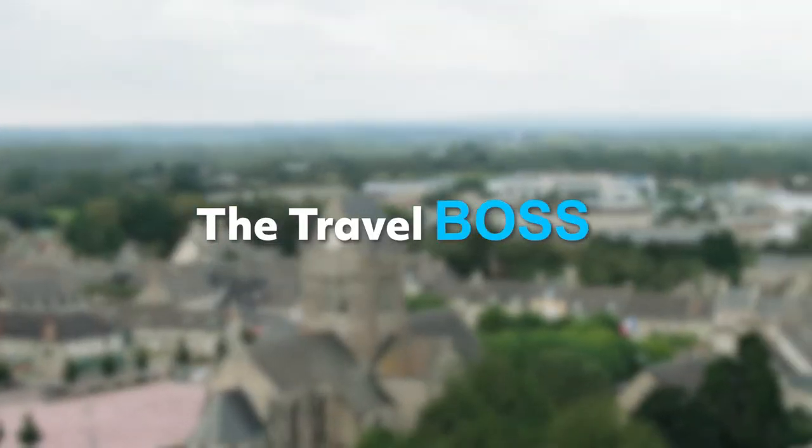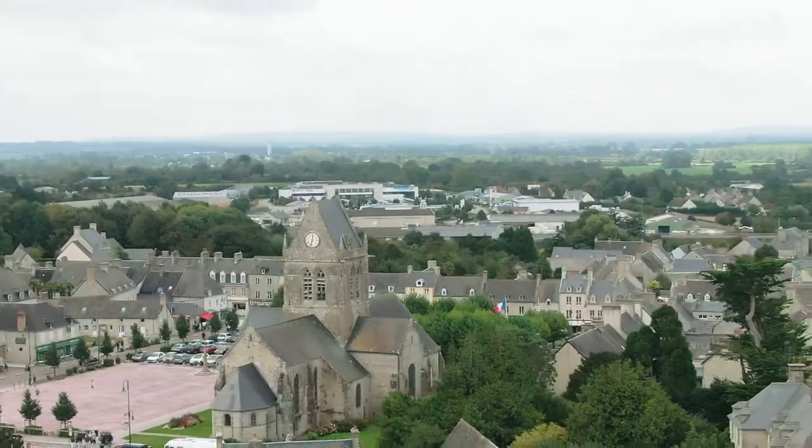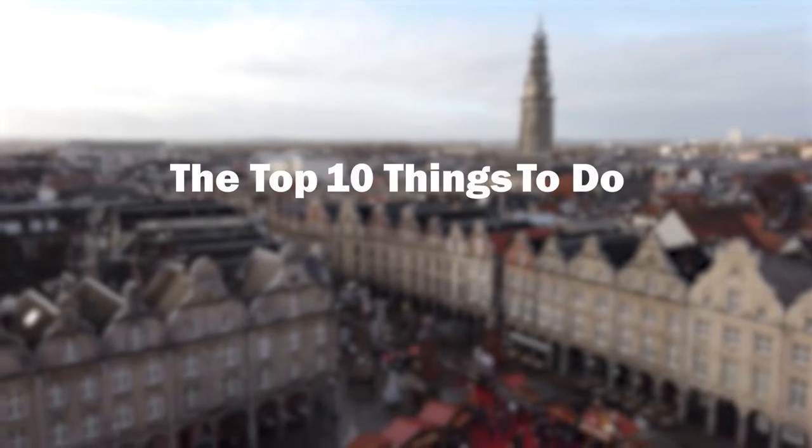Hi there, welcome to the Travel Boss. In today's video we are going to discuss some of the top 10 things to do and see in Nantes.